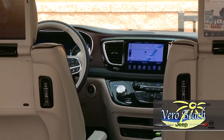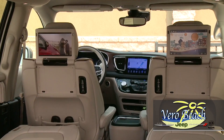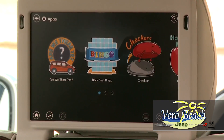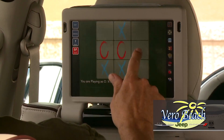The available Blu-ray entertainment system with two 10.1-inch flip-down high-resolution touchscreens and wireless headphones will help keep the kids entertained for hours. The Chrysler Pacifica was designed with comfort in mind and room for eight people, so there's room for the whole family and then some.